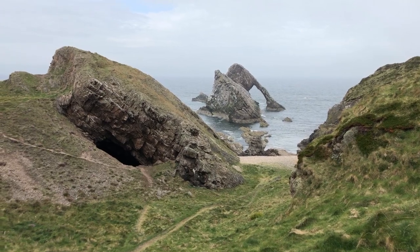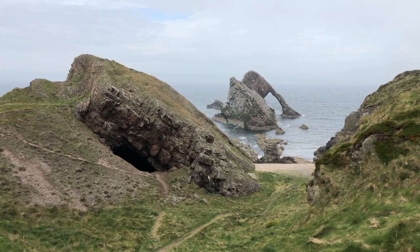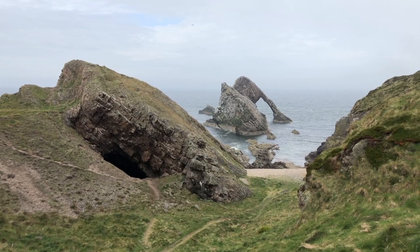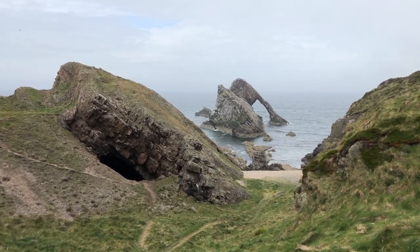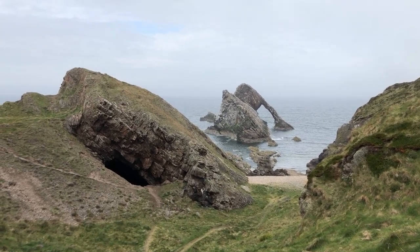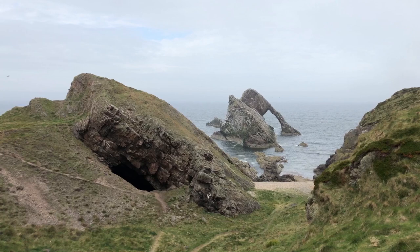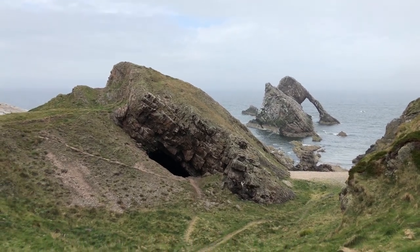Saturday afternoon and as you can now see from the way I'm looking, I've actually made it up to Bow Fiddle Rock, up near Cullen, up on the northeast coastline of the Inverness to Aberdeen corner of the Scottish Highlands. A lovely little spot here. A bit overcast, a bit of sea mist as you can see from the distance there. Great little location and hopefully get some nice images.